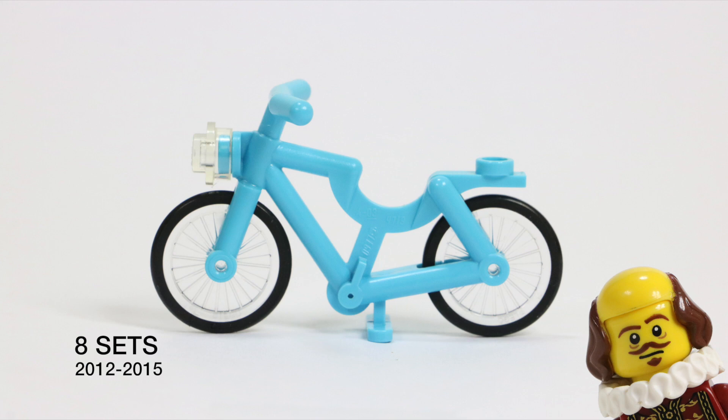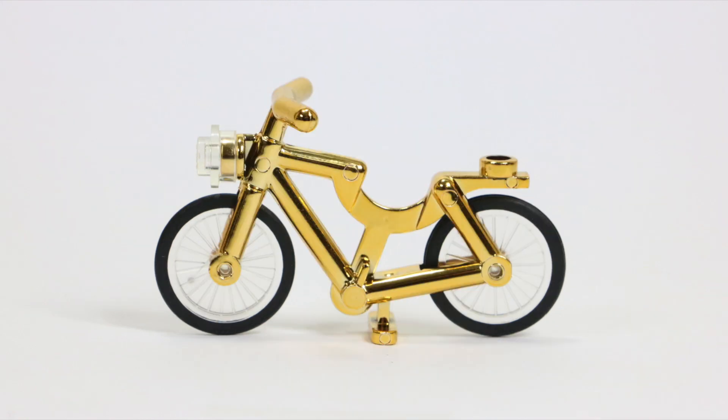The medium azure bike has also appeared in eight sets from 2012 until 2015. And of course the chrome gold bike hasn't occurred in any of the LEGO sets because it's not an official LEGO piece, but a third-party custom item.